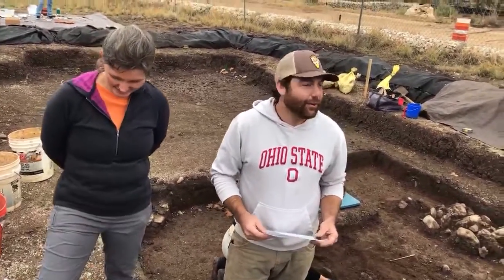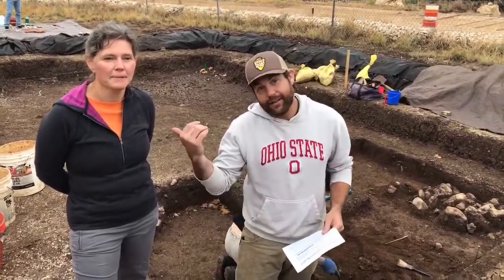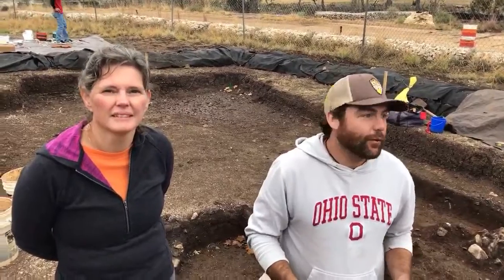Hi, good afternoon or good morning, wherever you're joining us from. I'm James Hill. I'm Mindy Bonine. We're here for week four at the Headwaters Excavation Project and today we just wanted to give you guys a brief update.